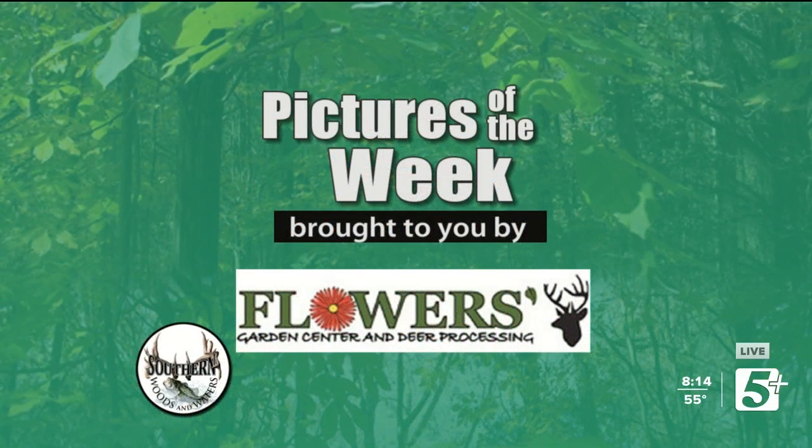All right, everybody. It's time for this week's Pictures of the Week, brought to you by our friends over at Flowers Garden Center and Deer Processing. You can find them at 4550 Eatons Creek Road. This weekend being opening day of rifle season, they're going to have a driveway full — they were busy before this weekend. Get down there and let them take care of all your processing needs. They've got all kinds of specialty cuts. Tell them thank you for everything they do for us here at the show.